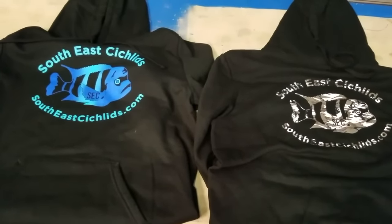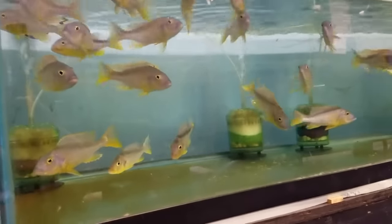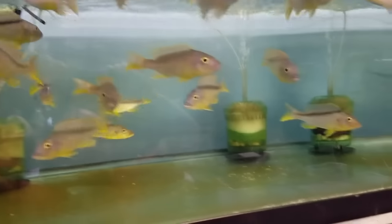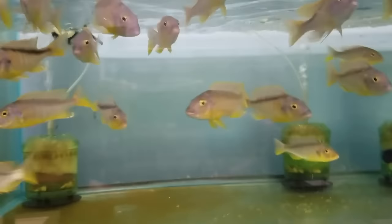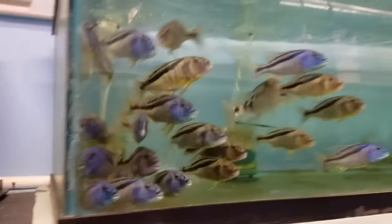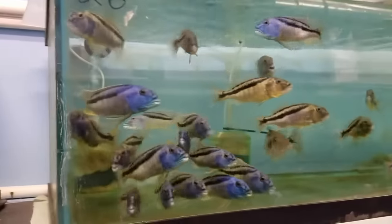We'll start over here with the Buccochromis rhoadesii yellow — I've got a good amount of nice males anywhere from five to six and a half, maybe a couple at seven inches. All nice, showing a lot of yellow and blue heads, lots of egg spots — one of my favorites. Aristochromis christyi — a lot of nice males, these guys are all six inch plus and showing a lot of good color.